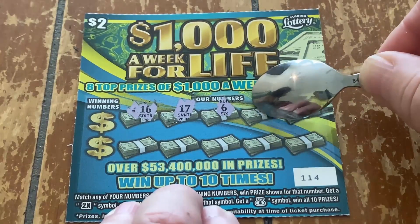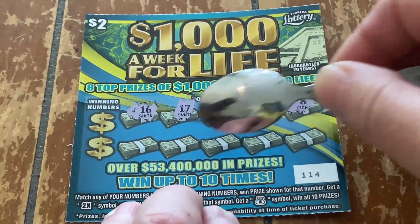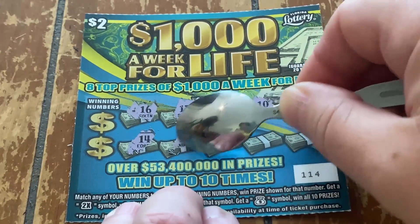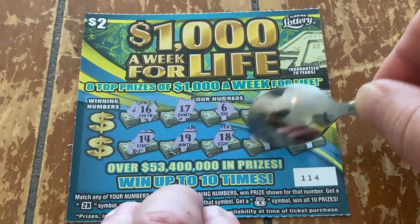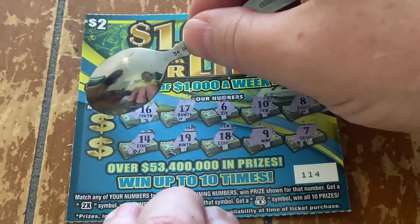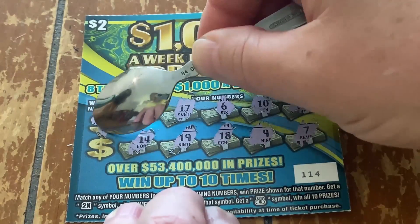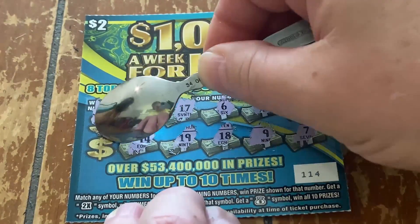Number 6, number 10, number 8, number 14, 19, 18, 9, and number 7. And today's winning numbers are number 20 and number 11.